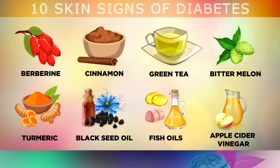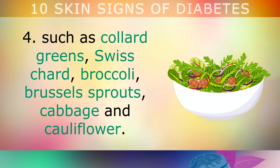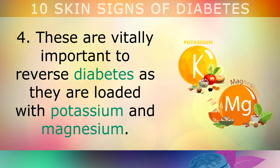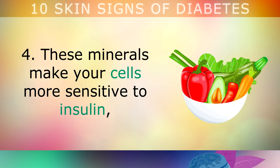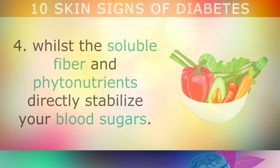All of those herbs and spices will help to control your blood sugars and improve insulin sensitivity. Tip 4: Eat organic cruciferous vegetables every single day, like collard greens, swiss chard, broccoli, brussels sprouts, cabbage and cauliflower. These foods are vitally important to reverse diabetes, as they are loaded with the potassium and magnesium that your cells need. These minerals make your cells more sensitive to insulin, whilst the soluble fibre and phytonutrients they contain can directly stabilise your blood sugars.